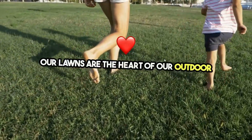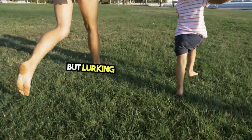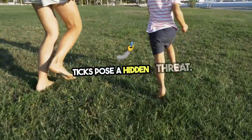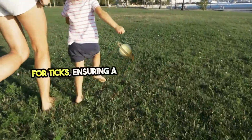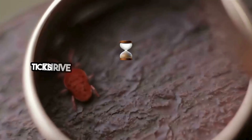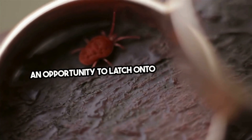Our lawns are the heart of our outdoor activities, from family gatherings to playtime with our pets. But lurking within the grass, ticks pose a hidden threat. Today we're diving into how to treat your lawn for ticks, ensuring a safe space for everyone. Ticks thrive in moist, shaded areas, waiting for an opportunity to latch onto their next host.